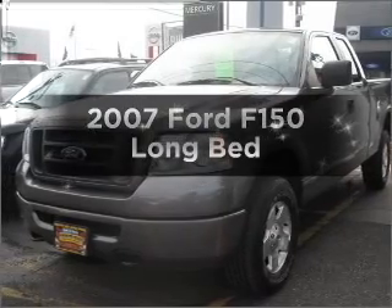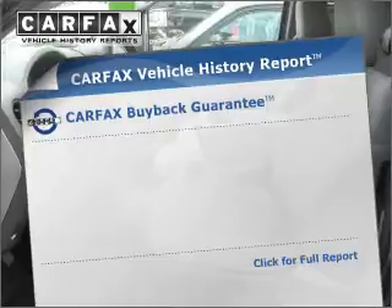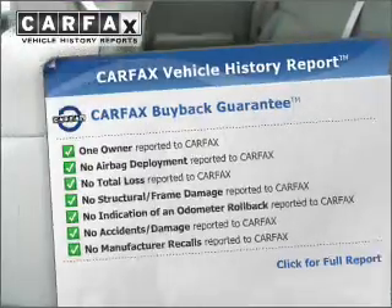Find everything you want in a ride under one roof with this vehicle. This vehicle comes with a Carfax report, which reduces your buying risk by providing the vehicle's history before you purchase.